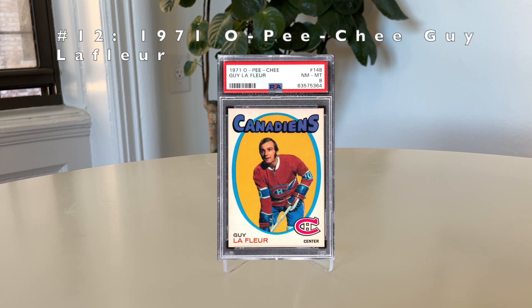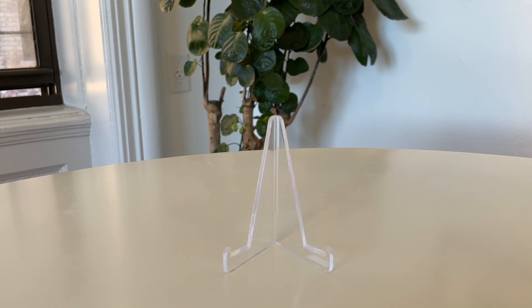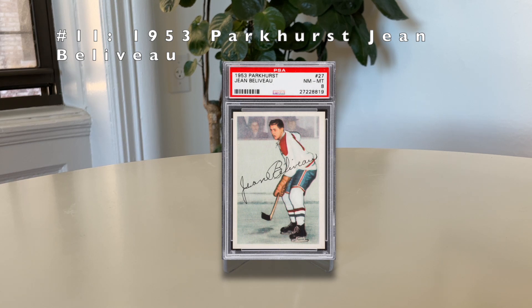Number 12: the 1971 O-Pee-Chee Guy Lafleur. Guy won five Stanley Cups and is the all-time leading scorer for the Canadiens — a big deal given how many Canadiens have appeared on this list. The early 1970s design is just great to look at. Number 11: the 1953 Parkhurst Jean Béliveau. This is a rookie card. Béliveau won 10 Stanley Cups for the Canadiens and is considered a top 10 player. It's a very condition-sensitive set with a total pop of just 695 cards.